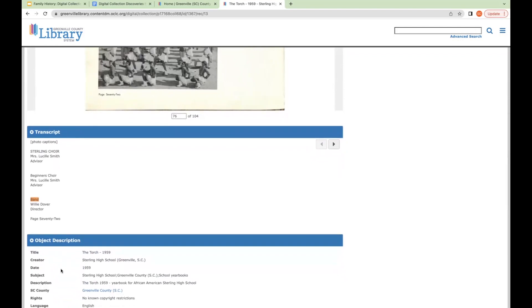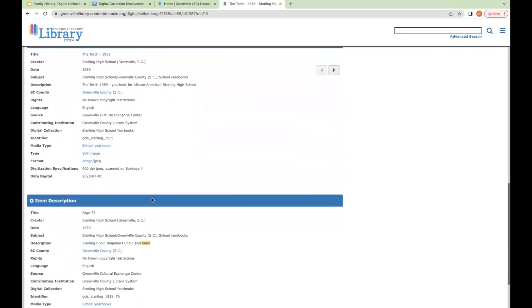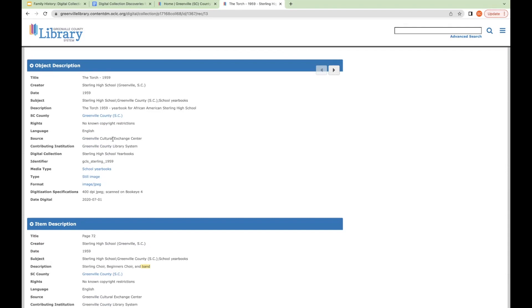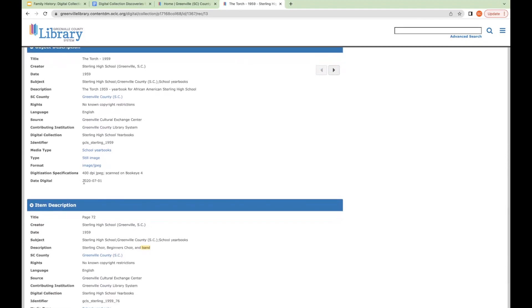Each item has metadata fields like title, creator, date, subjects, and copyright. Copyright is important if you'd like to use an image — this one has no known copyright restrictions. The metadata also shows that the Greenville Cultural Exchange Center provided this yearbook for digitization. We used a BookEye 4 scanner in the South Carolina Room and it was digitized in 2020. Items will also often include descriptive details, like what streets are shown in a photograph or what year it might be.